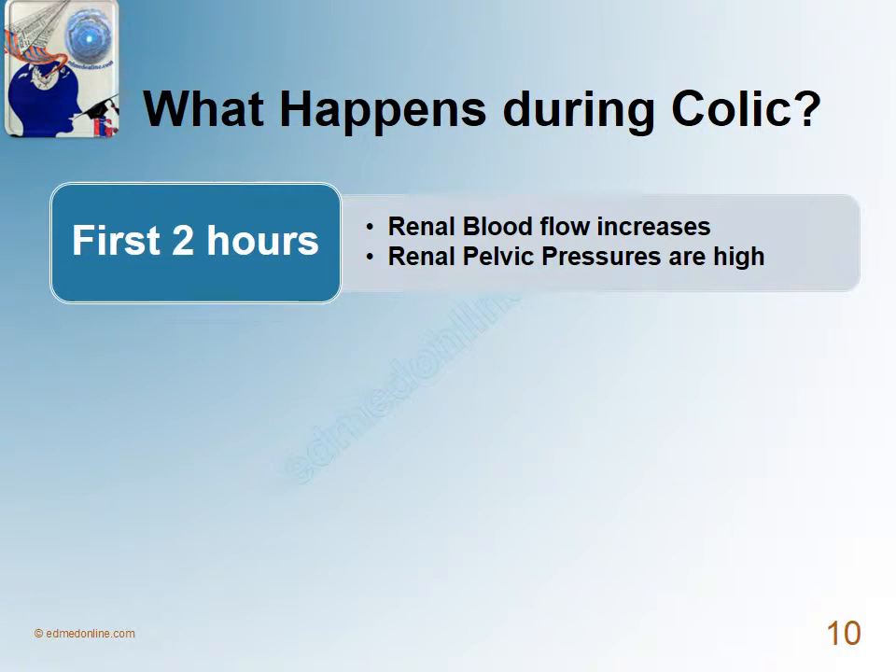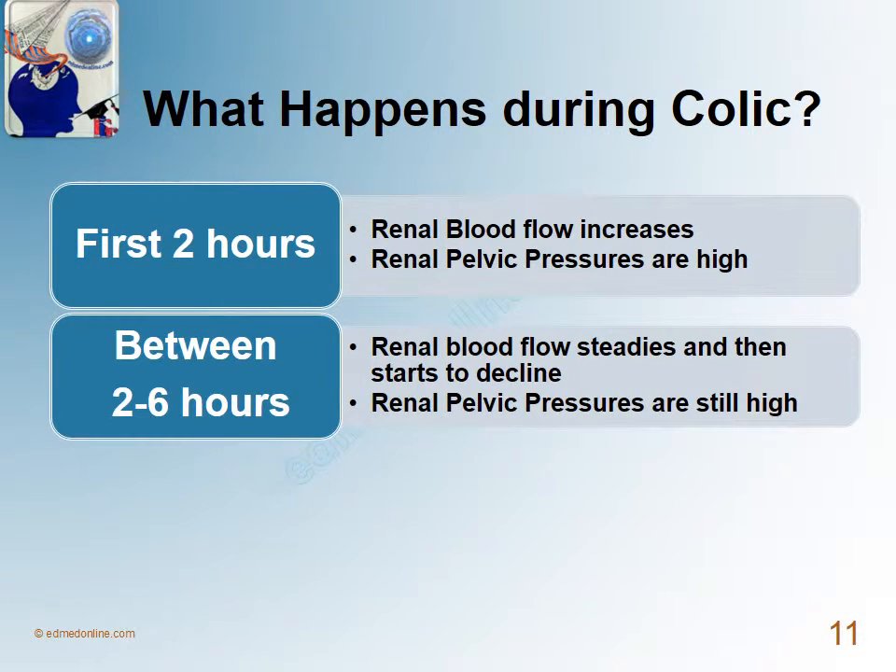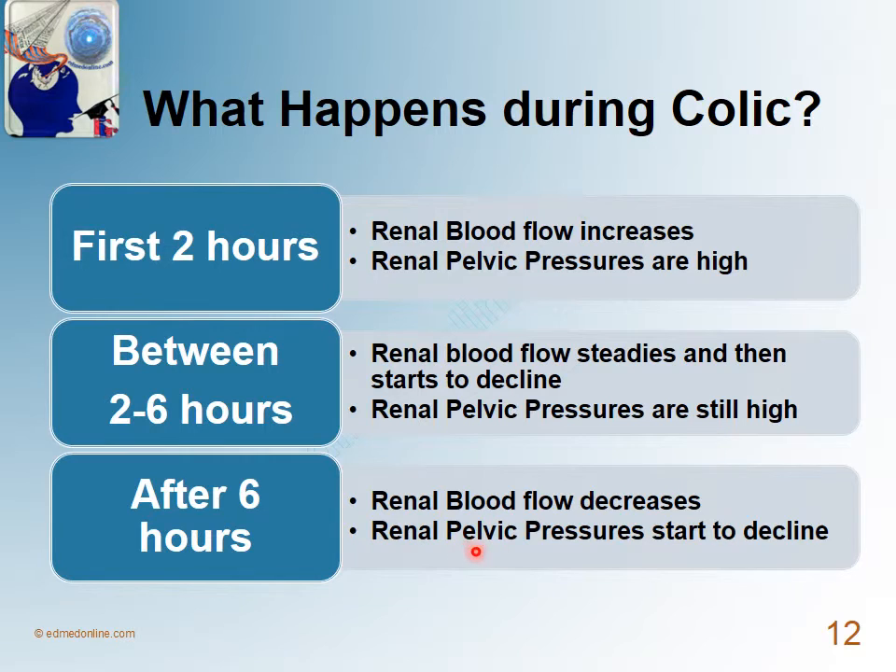During the first two hours, the renal blood flow increases and the renal pelvic pressures are high — sometimes as high as 75 millimeters of mercury. Over the next four hours, the renal blood flow steadies and then starts to decline, but the renal pelvic pressures are still high. After six hours, the renal pelvic pressures start to decline, and it sometimes takes about 18 hours or even more for them to normalize.